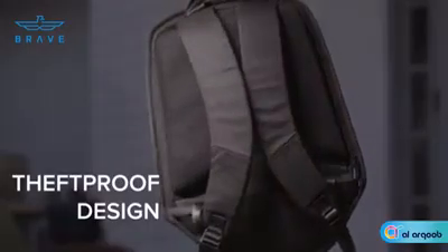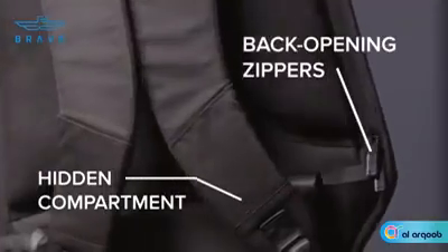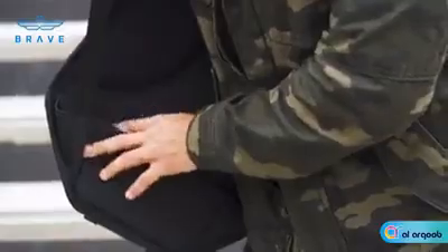The theft-proof design keeps your belongings safe and secure. Hidden pockets and zippers ensure only you have access to your valuables and prevent pickpockets from thieving your stuff.